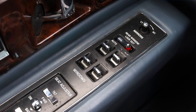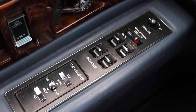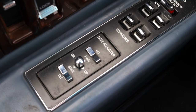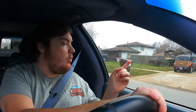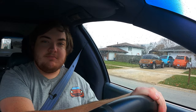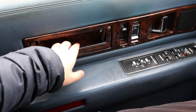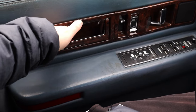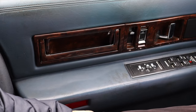On the door I have my power mirrors, locks, windows, and adjustments for the driver's seat — I can adjust the tilt, down, up, back, or forward, which is super nice. I also have this giant grab handle for closing the doors, because there's no pocket or anything to actually close the door — you have to grab this little handle, which is just a little bit out of the ordinary.